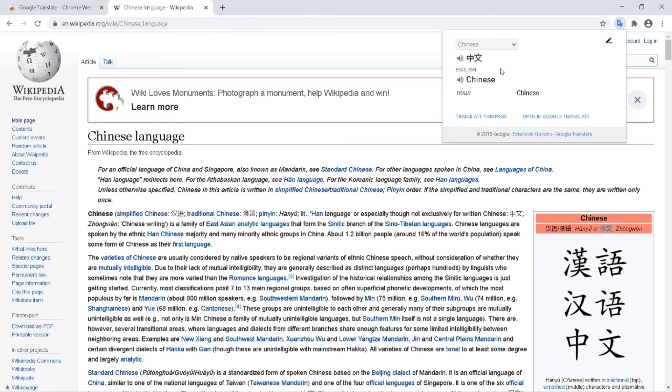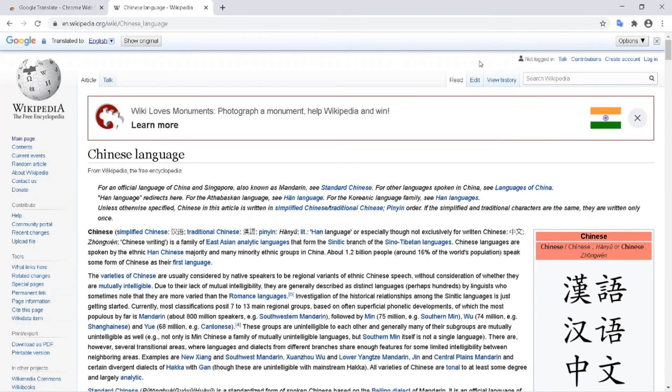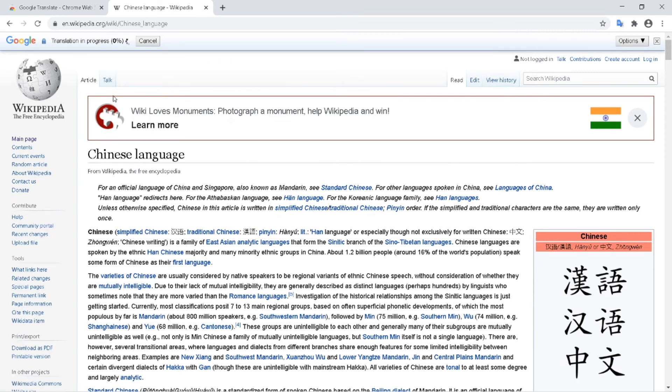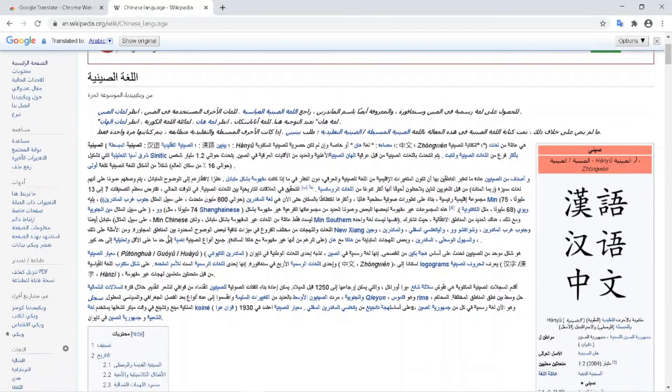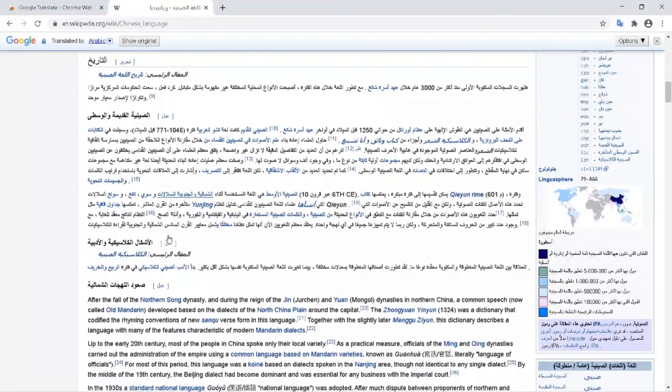You can also translate the whole web page. Just click 'Translate this page' and select the target language. The entire text content of the page changes to the specified language. This is very useful when you are visiting a web page in an unknown language — you can translate and read whatever you need.